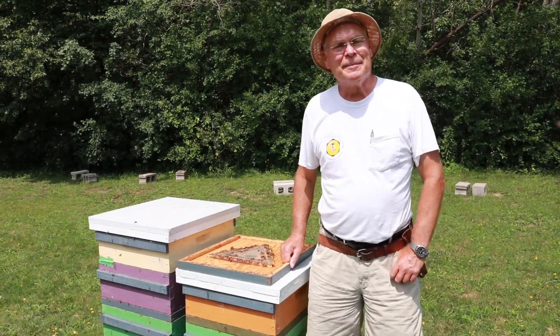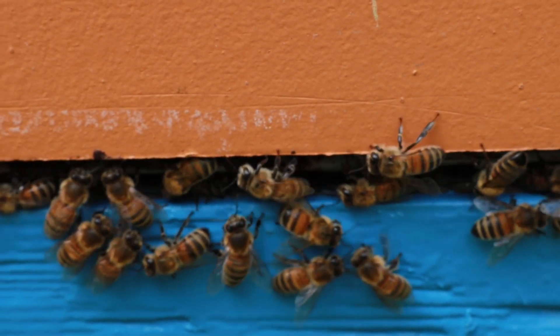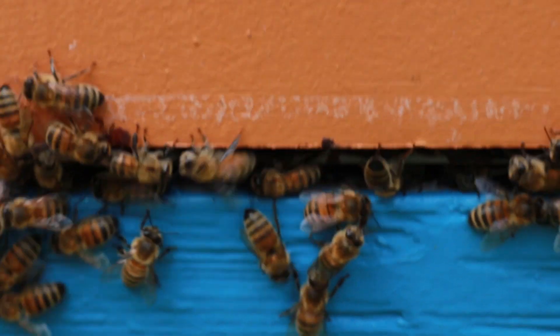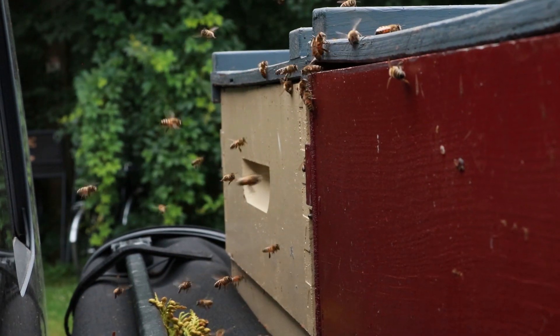Hi there. I want to talk to you today about robbing behavior. It's July 15th. We're putting bee escapes on colonies this year and we're starting to see a little bit of robbing behavior, so I thought it's a good time to film this video.